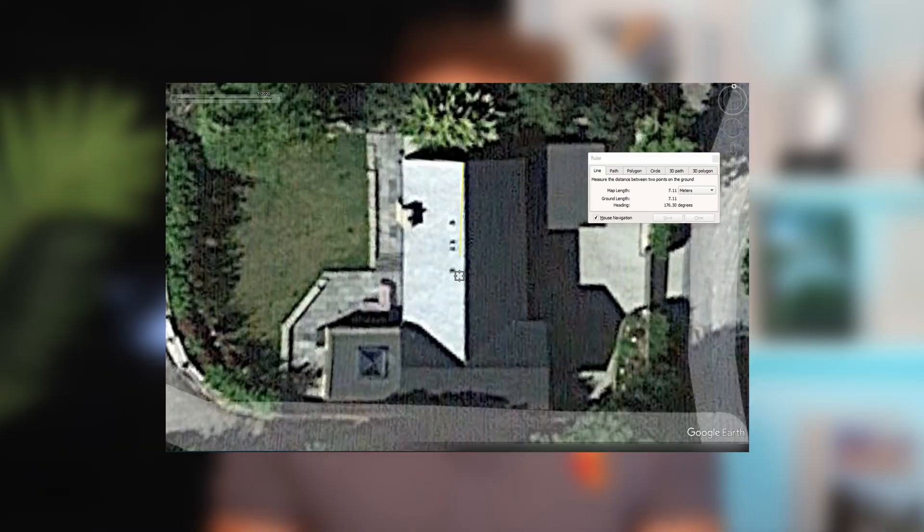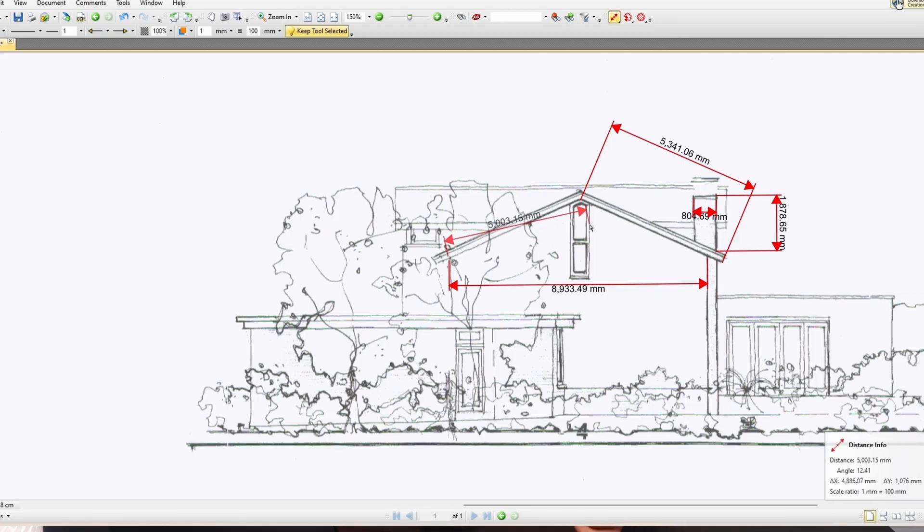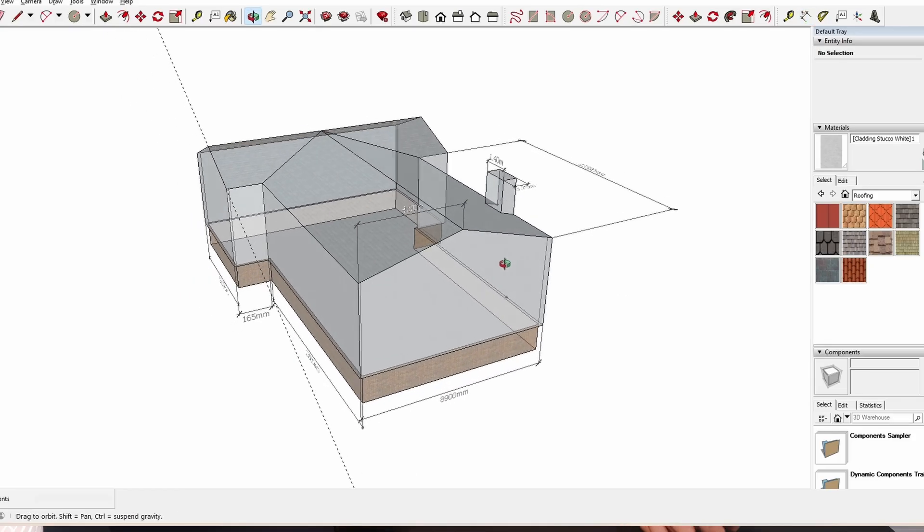If there aren't any plans that we can find, then we use the satellite image on Google Earth, which in my experience is accurate to within 30 centimetres. In Sam's case, we found the architectural drawings online and were able to create an accurate model of the roof from those plans.